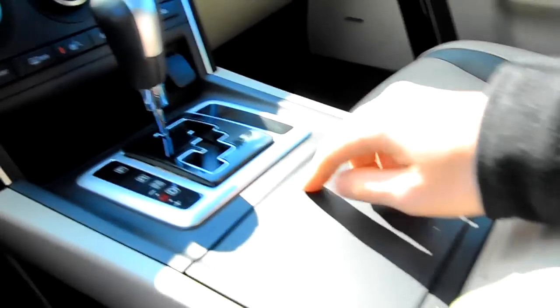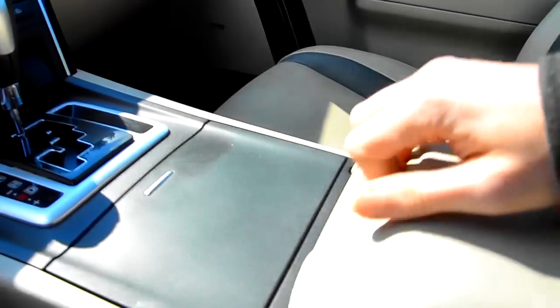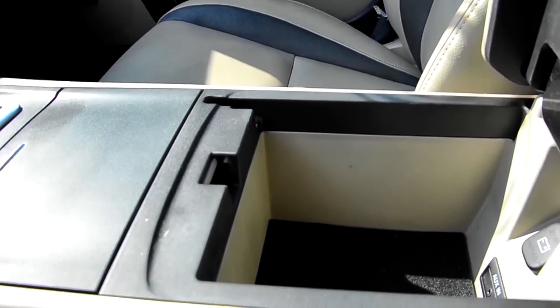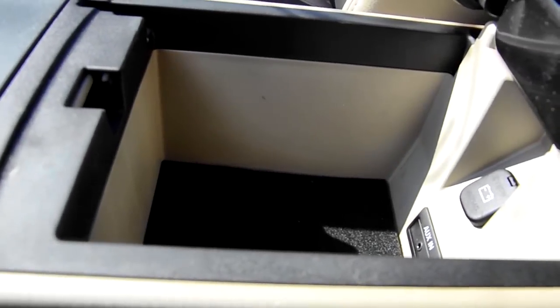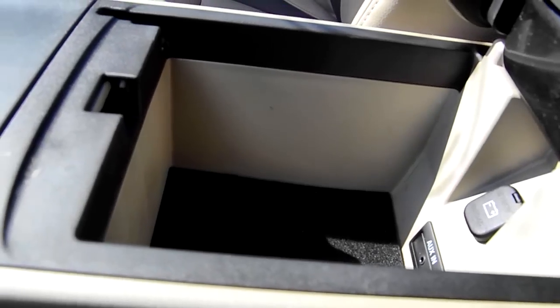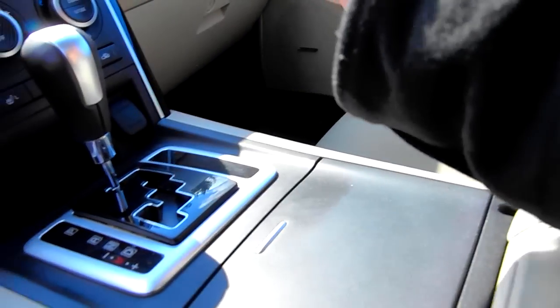Heated seats left and right — your controls for heated seats are right there. It comes with a fair amount of storage inside your console, and it has your auxiliary input so you can hook up your iPhone or smartphone and play your songs through the radio, which is awesome.